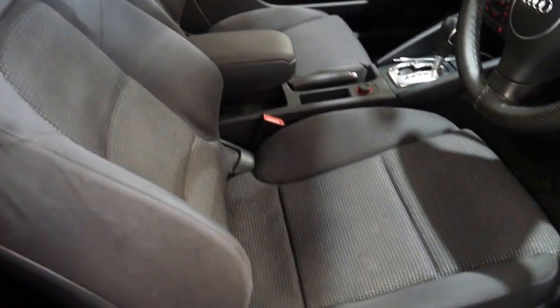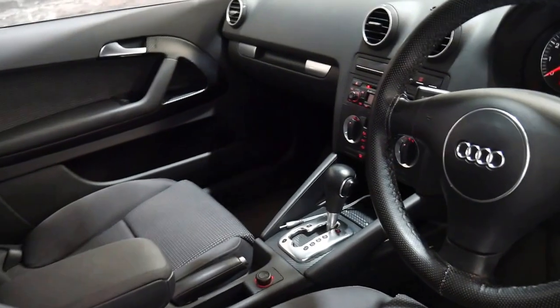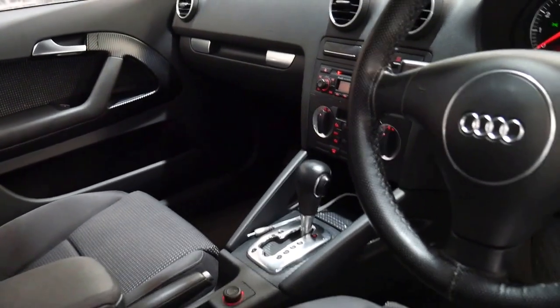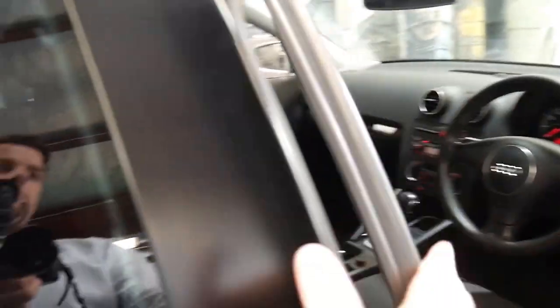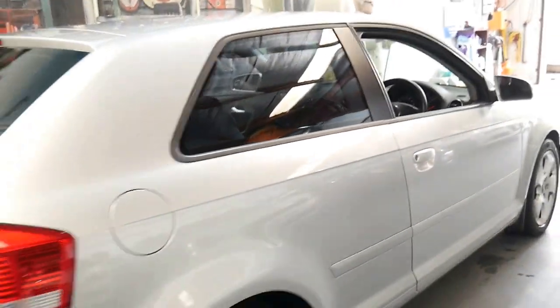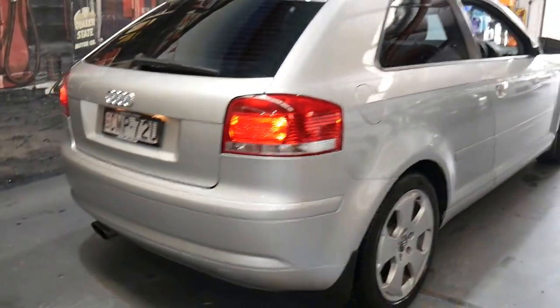It's got the much sportier seats, and it's even got an auxiliary input for the radio so you can play music. It does have tinted windows and a sunroof, and it's actually in very good condition for its age.